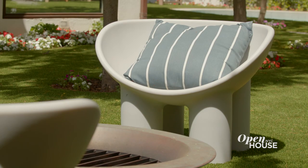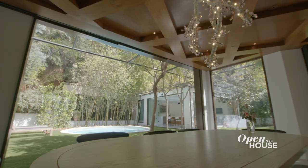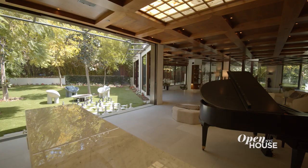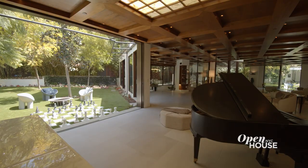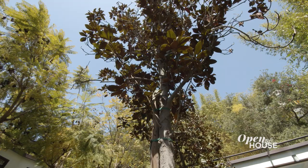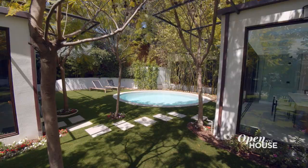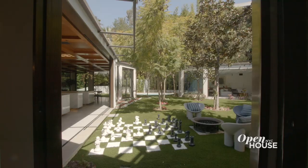One thing I really like about the house is that the entire living area, including the kitchen and the dining area next to it, all open out seamlessly onto the lawn. The turf here is synthetic — we do live in a fairly dry area — but there's plenty of nature out here. The trees help to filter the light and give this whole area a kind of quasi-indoor feeling without ever actually feeling claustrophobic.